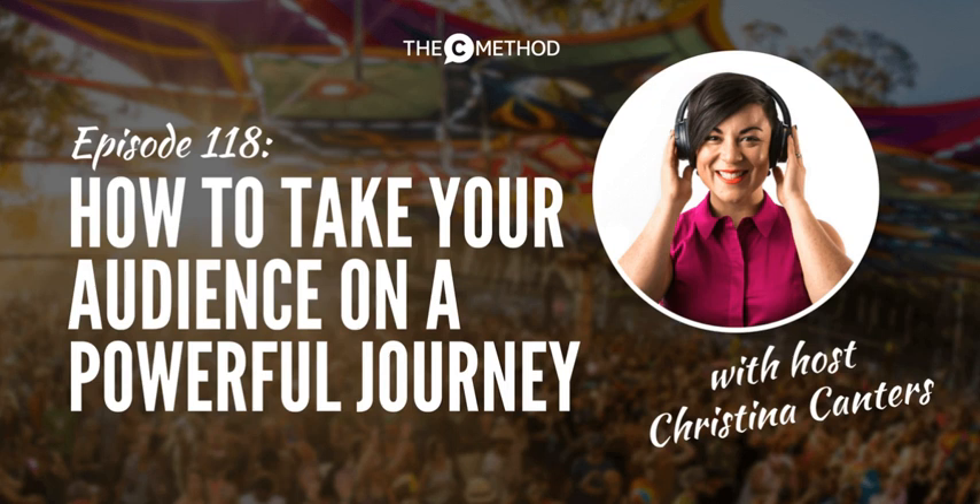Firstly, I will be speaking at Podcast Movement in Anaheim, which is just outside LA, on August 25th — the conference runs the 23rd to the 25th. I'll be doing a workshop on how to improve your vocal tone so that you sound amazing on the podcast. I'll teach you how to sound smooth and confident and to use the correct mic technique as well. So if you are going to Podcast Movement, I can't wait to see you there.